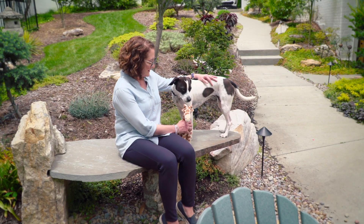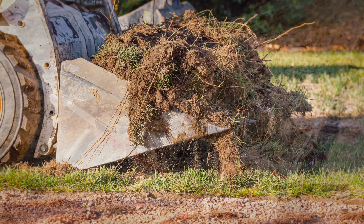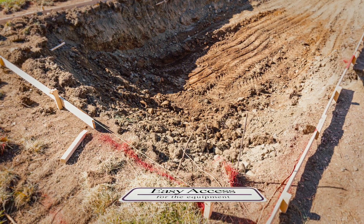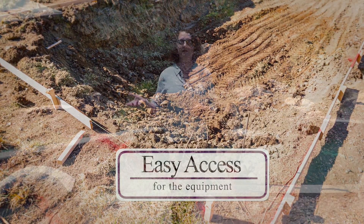They had to tear up my entire yard to do it. So my first tip for installing a pool is: make sure there's easy access for the equipment to get in, because they have to bring big equipment in that could possibly tear down your whole brick wall if you have one — not that that happened to me.